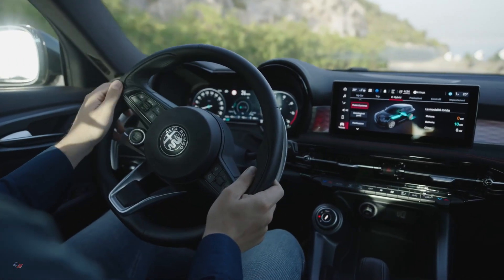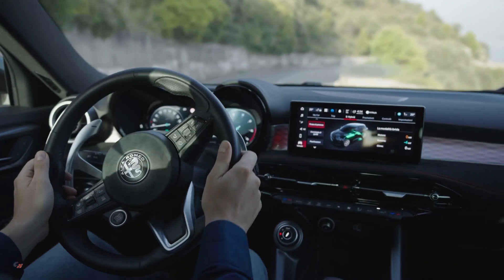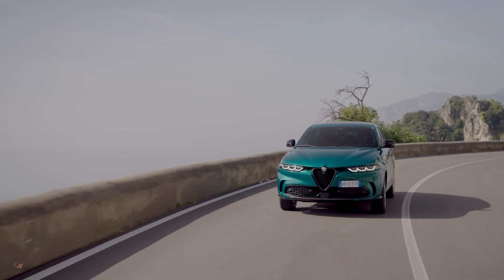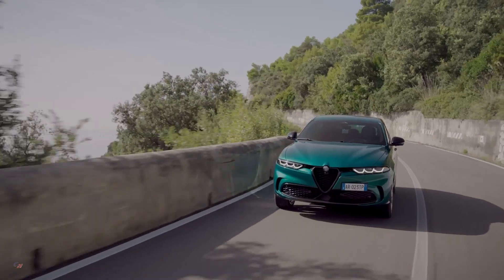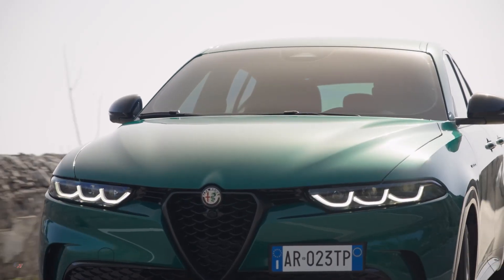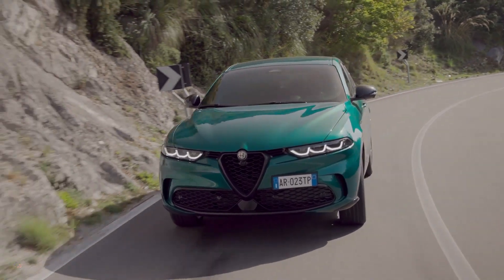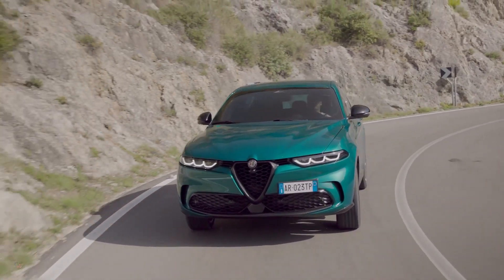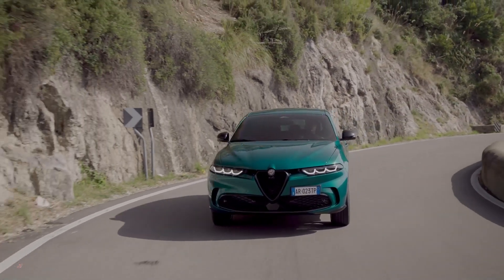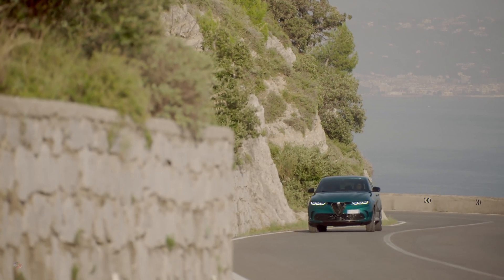The Tonale plug-in hybrid Q4 combines efficiency and sustainability with superior sportiness. Its 280 horsepower of total power places it at the top of the segment, going from 0 to 62 miles per hour in just 6.2 seconds, topping out at 84 miles per hour in full electric mode and 128 miles per hour in hybrid mode. The instantaneous deployment of 100 percent of available torque from the electric motor makes the rear axle respond as soon as one steps on the throttle.